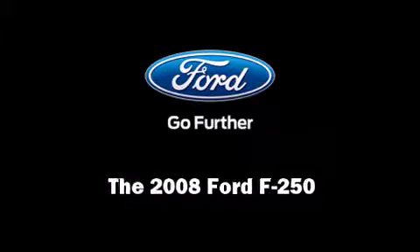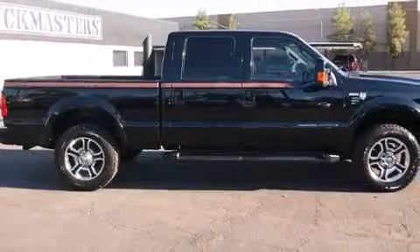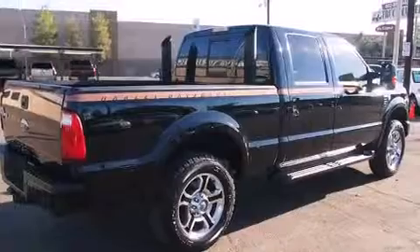Introducing the 2008 Ford F-250. Smooth gear shifts are achieved thanks to the powerful 8-cylinder engine, providing a spirited yet composed ride and drive.